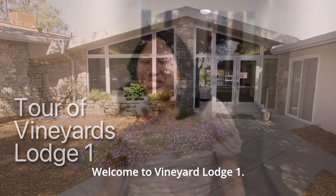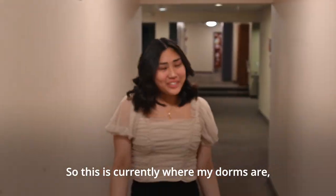Hi, my name is Robbie and welcome to Vineyard Lodge 1. This is currently where my dorms are. Let me show you around.